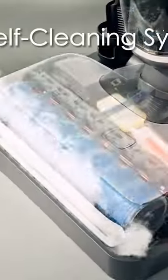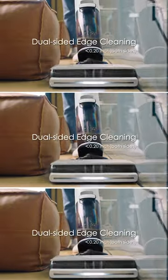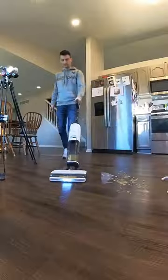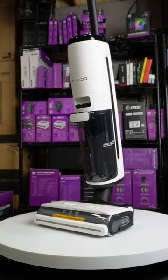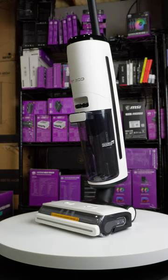The S7 stands out with additional functionalities including steam cleaning, advanced self-cleaning, dual-edge cleaning, and forward traction. With a longer runtime of 40 minutes compared to the S5's 35 minutes, the S7 offers a more comprehensive cleaning solution.